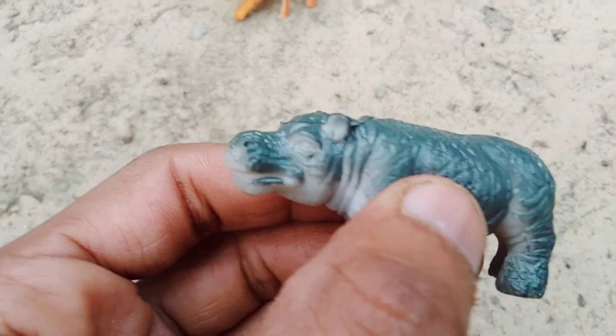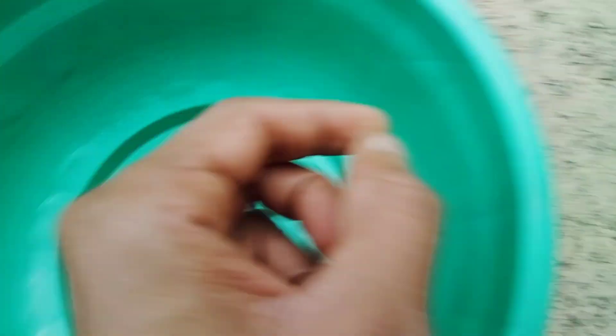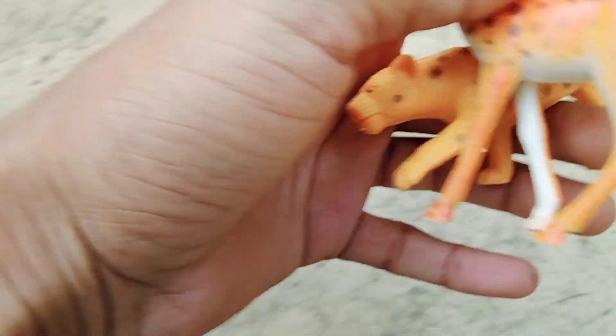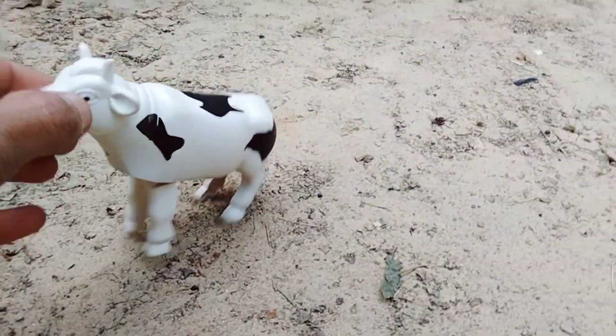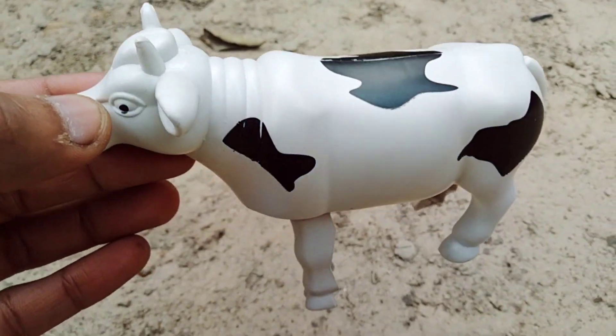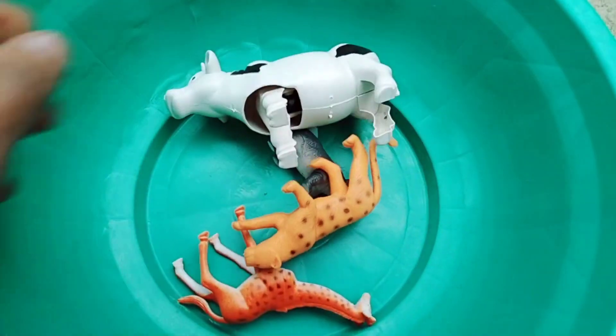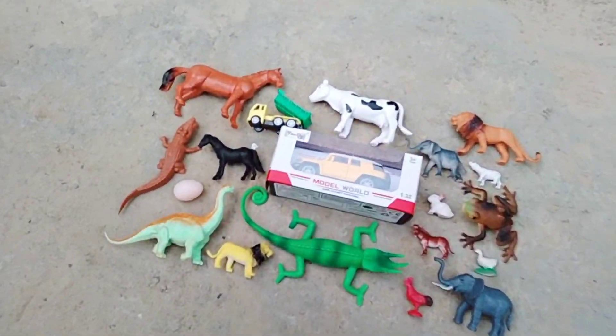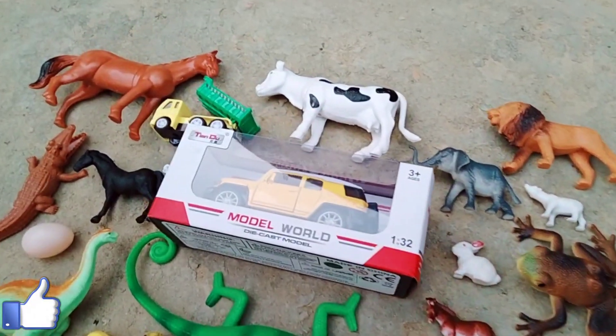Beautiful hippo and giraffe, leopard — animals! Wow, beautiful cow, black and white combination, wow beautiful. Next, oh wow, beautiful decoist.